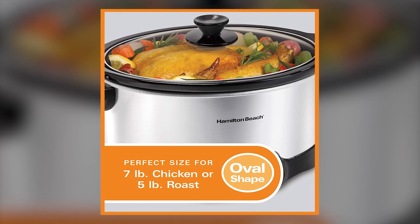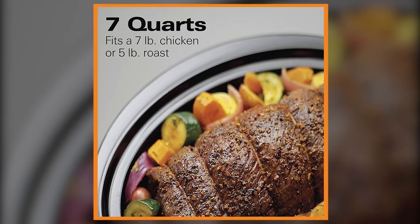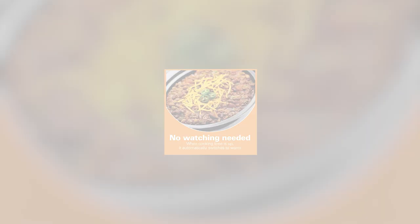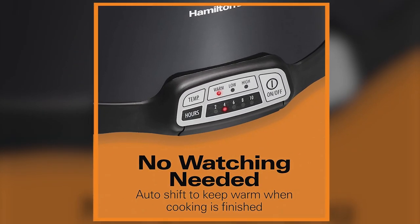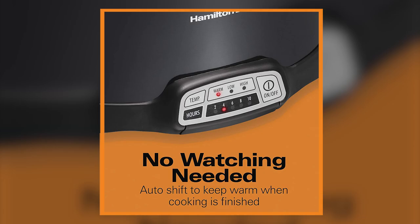With a 7-quart capacity, you can fit a 7-pound chicken and enough beef stew to feed roughly 6 to 8 people. If you're not around when the cooking time has ended, there's no need to worry — the unit automatically switches to the warm setting so your food will be ready and waiting for you.